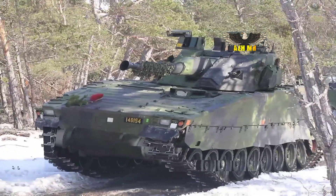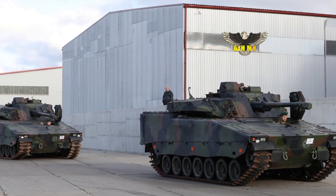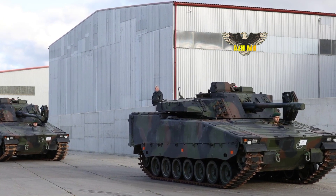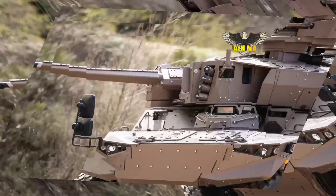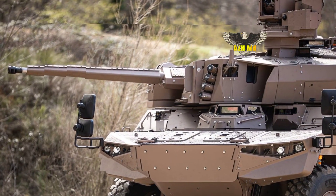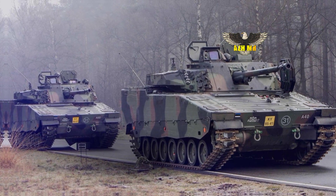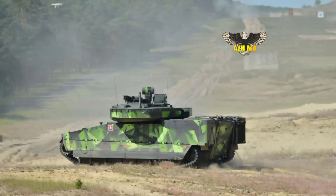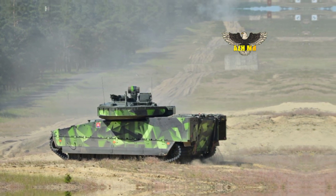The 7.62mm FN MAG machine gun is coaxial, meaning it moves with the gun. Like the cannon, it can shoot down at an angle of 10 degrees, but can be aimed up to 50 degrees. This angle is especially increased for city battles. The weapon is located on the left side of the turret, with an ammunition supply of 460 rounds.